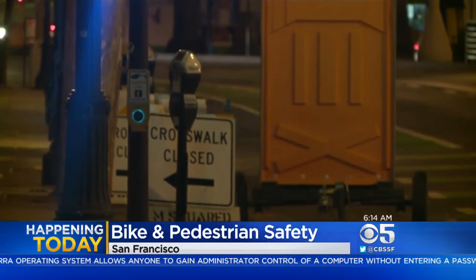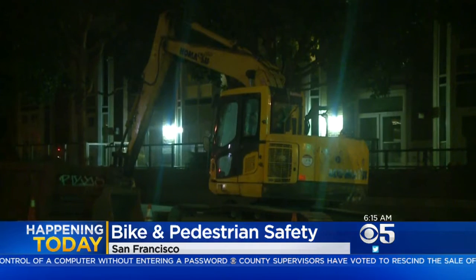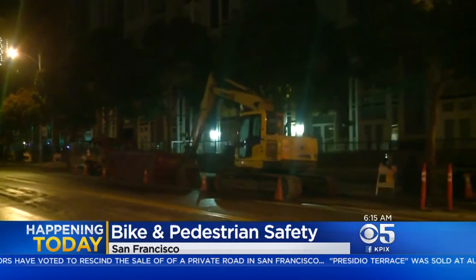This area is big for bikes and pedestrians, and they've been making little changes for about a year and a half now, but today starts the next big push. The city is calling this a green connector for the neighborhood, which has been getting more and more populated with all the SoMa high-rises around here.